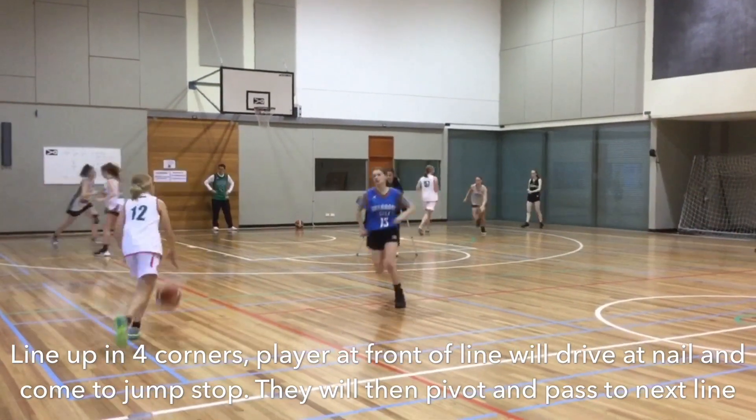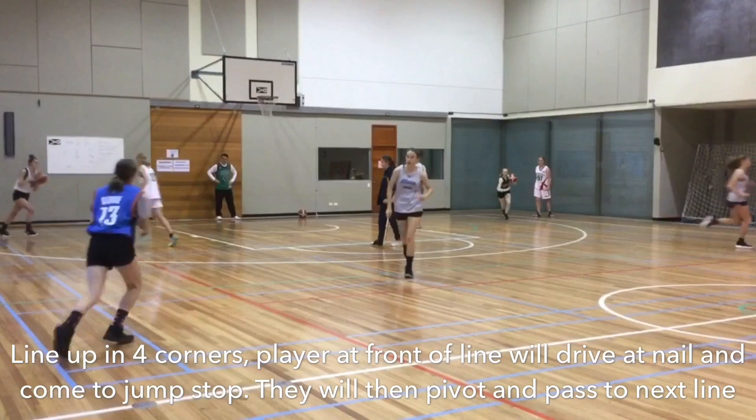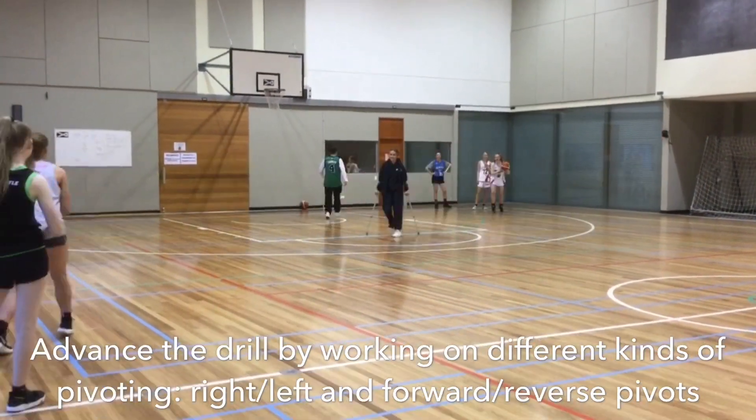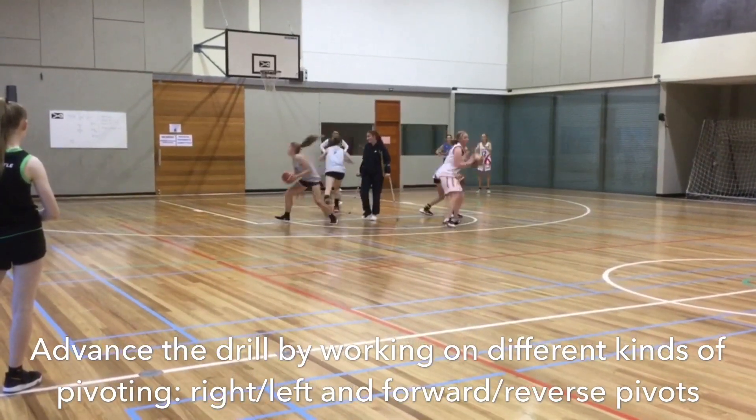They will then drive to the nail, where they will come to a two foot jump stop, before pivoting and passing to the next line. We can advance the drill by working on different types of pivots, such as forward and reverse pivots, with both our left and right.